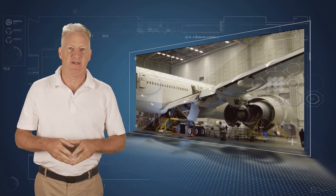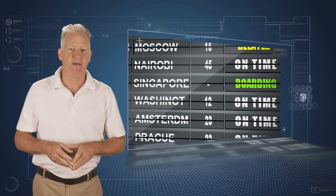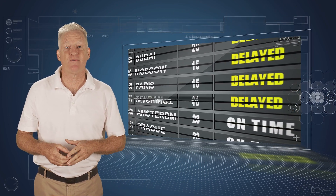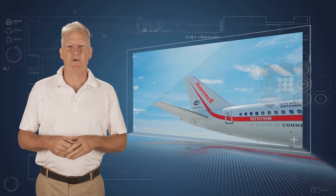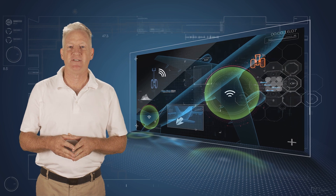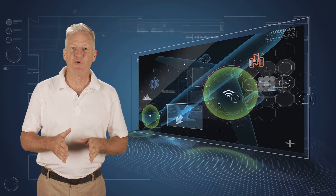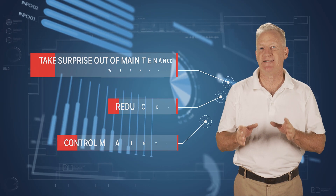Managing unscheduled maintenance events can be both costly and time-consuming for an airline, causing delays that put on-time performance at risk. That's why Honeywell, with its extensive experience in nose-to-tail technologies, is using its expertise to transform unscheduled maintenance events to predicted and scheduled maintenance tasks.